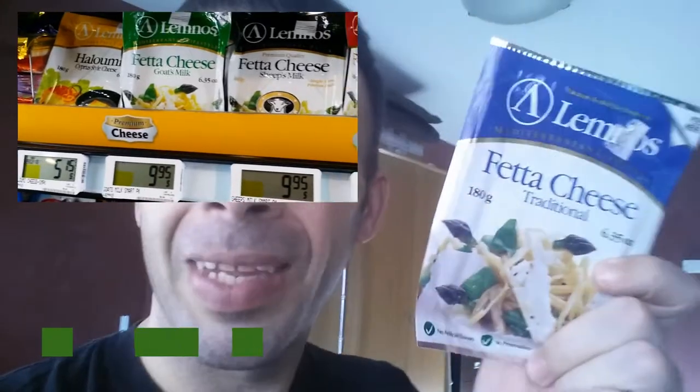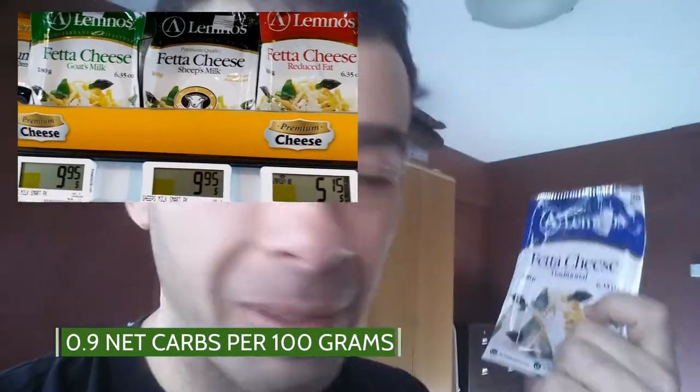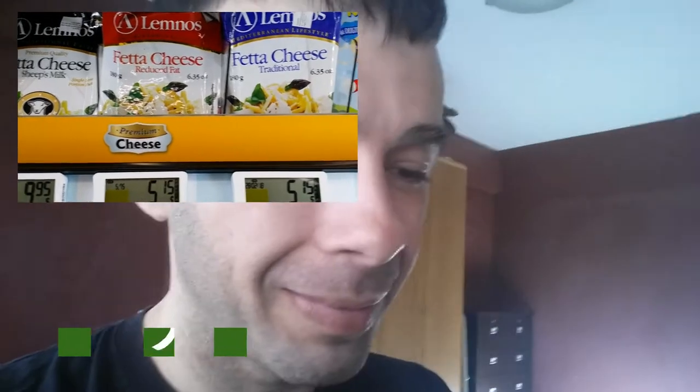You're also gonna need some feta cheese. For this video I've got this specific feta cheese, but any feta cheese will do — I'll throw the macros up on the screen. You're gonna need some type of utensil, I've got a plastic fork, and you're gonna need a bowl. This is my soup bowl. No baking required, just gonna mix the ingredients and enjoy.